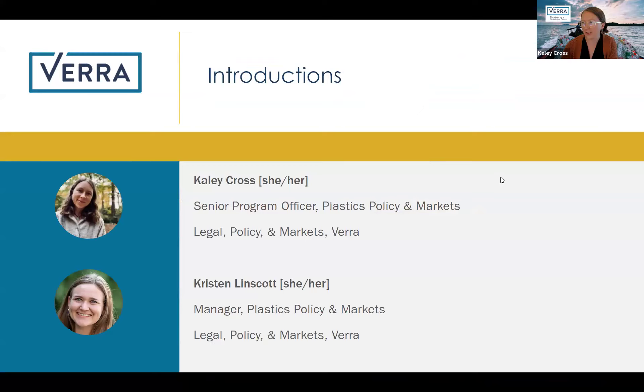Wonderful. I'll briefly introduce our agenda. We'll start with an overview of plastic pollution and its challenges, then dive into Verra's Plastic Program, how to develop a project, a few project examples, leveraging Verra's Plastic Program and plastic credits, touch on the plastic credit market, and then go into Q&A.